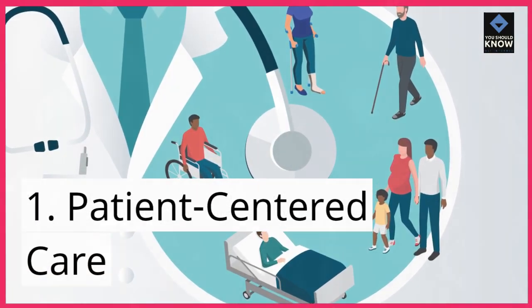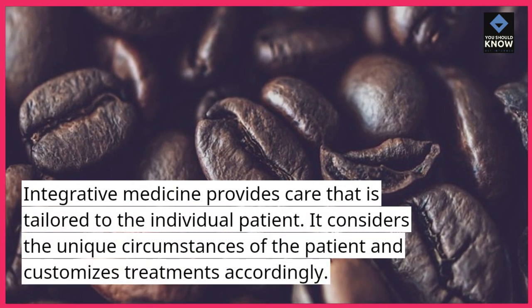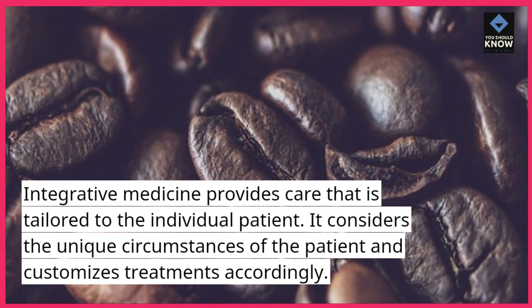1. Patient-Centered Care. Integrative medicine provides care that is tailored to the individual patient. It considers the unique circumstances of the patient and customizes treatments accordingly.